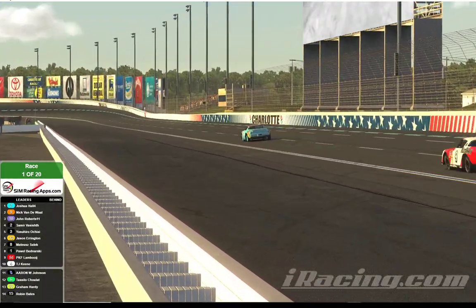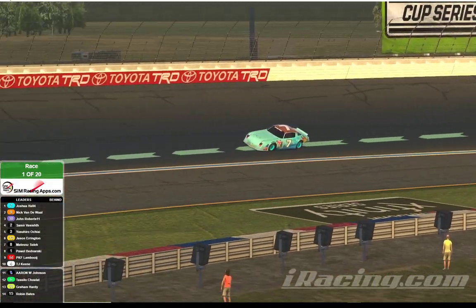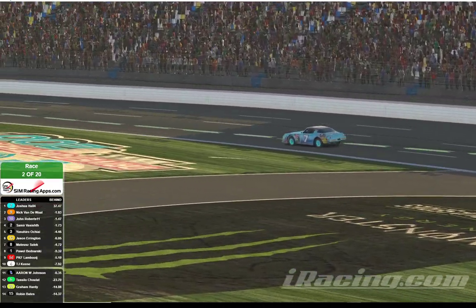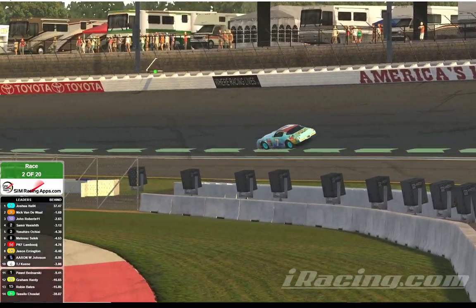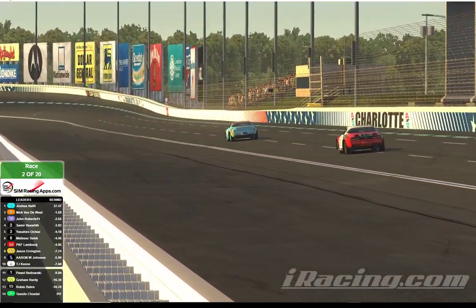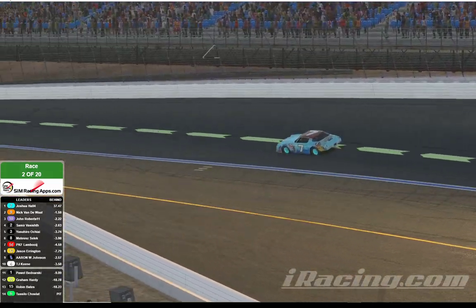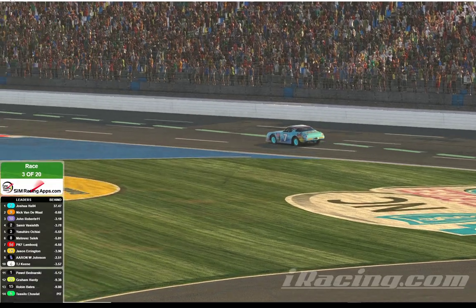But it's Hall out front all by himself, the nine of Nick Vandewall running a distant second. Following Vandewall is the city car in third — that's John Roberts. So it's Hall, Vandewall, Roberts running one, two, three, followed by Samir Vazish and Yasuhiro Ochai. We come by to complete lap number one. Josh Hall continues to lead, taking the field through the tri-oval into turn number one. It's Hall, Vandewall, Roberts, Vazish, and Ochai, followed by Mateo Sulek, then Lambui, Arrington, and Jacob Johnson — who shows up on your telemetry as Aaron W. Johnson in the five car, but he's actually Jacob Johnson driving — followed by TJ Keene. Johnson has now moved into the top 10 after starting in the 11th spot.